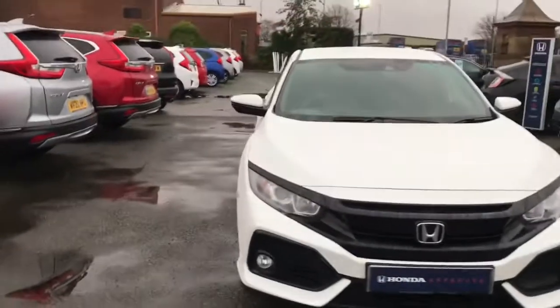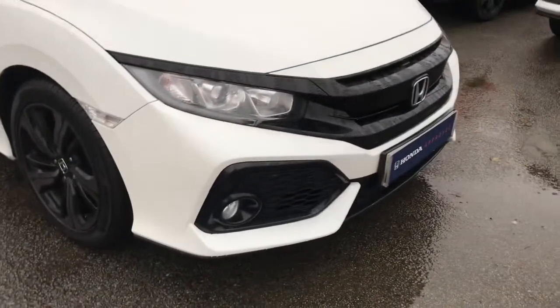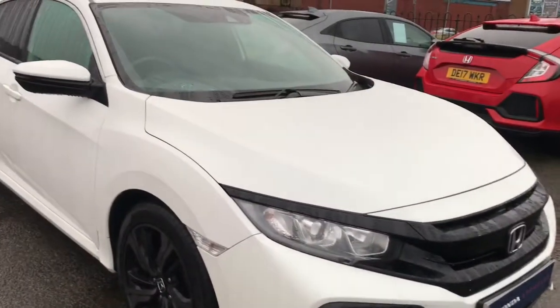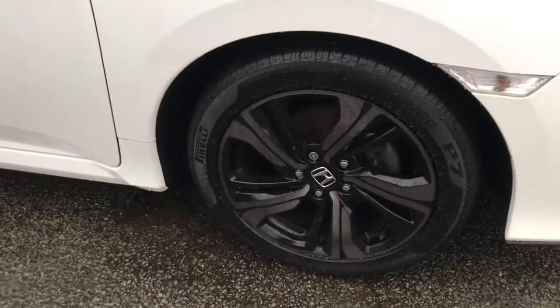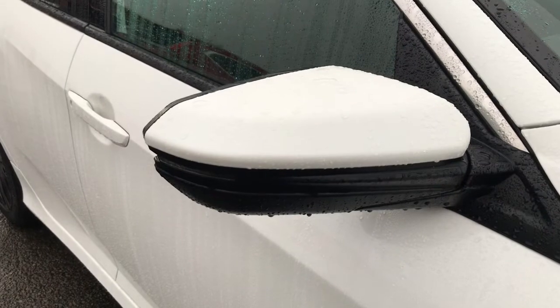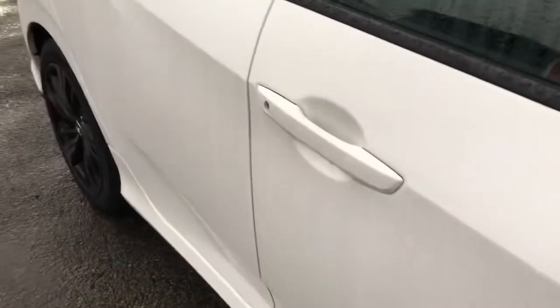This comes in pearlescent paint. You've got your automatic rain sensing wipers, automatic coming and leaving home lights, as well as your automatic headlights with a dust sensor, LED daytime running lights, lane keep assist and lane departure warning system. You do have your alloy wheels with your badge detailing in the centre, along with your remote control electronically adjustable and heated door mirrors with your integrated indicators, body coloured door handles, and you do have your privacy glass with your sharp fin antenna at the top as well.